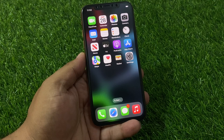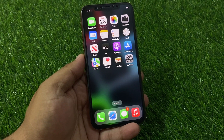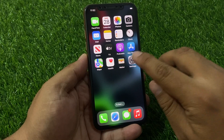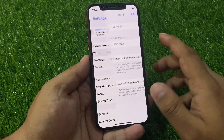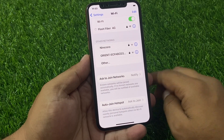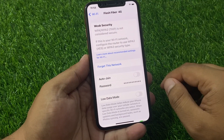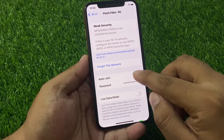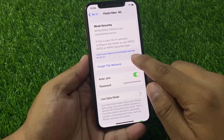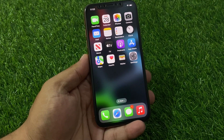Solution number one is restart Wi-Fi. Tap on Settings, tap on Wi-Fi, and connect to the Wi-Fi. You can see it connecting — tap on the blue icon and make sure Auto-Join is enabled. If it is already enabled, tap Forget This Network and connect again to fix your problem.